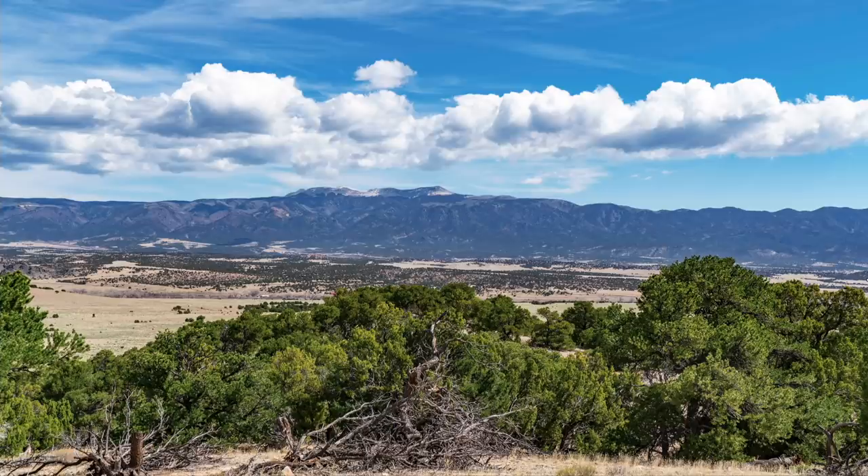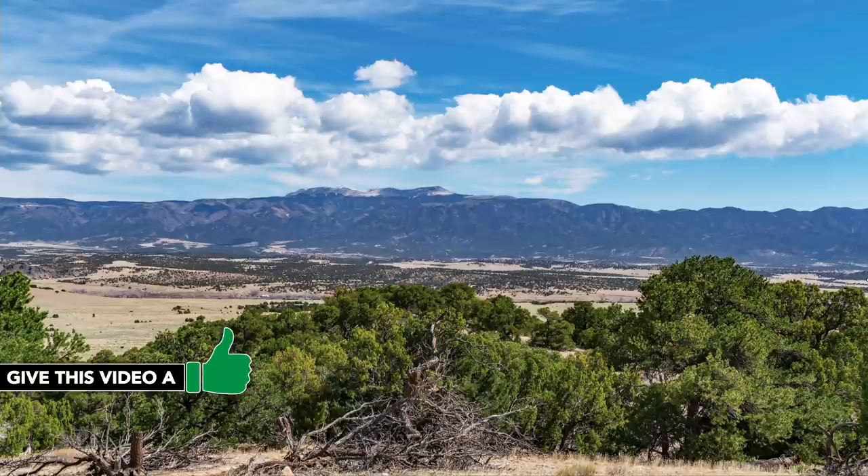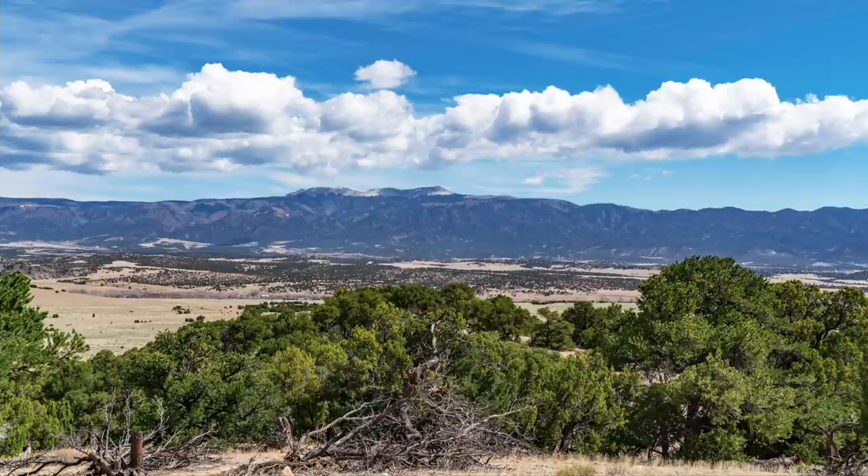This is a photo of the same Greenhorn Mountain taken on a day with clear blue skies and white puffy clouds. This view is from a property to the west, only about half a mile or so, along the same road. With it being to the west, it's actually a little further from Greenhorn Mountain. This gives you an idea of what that mountain view looks like on a clear day.